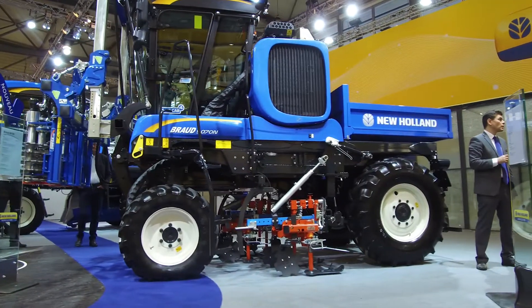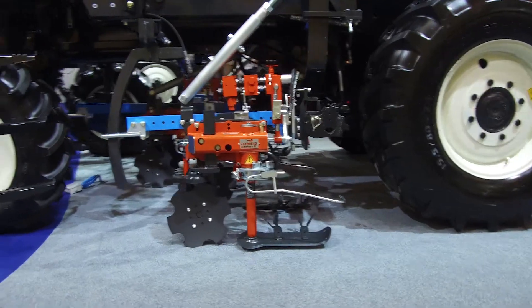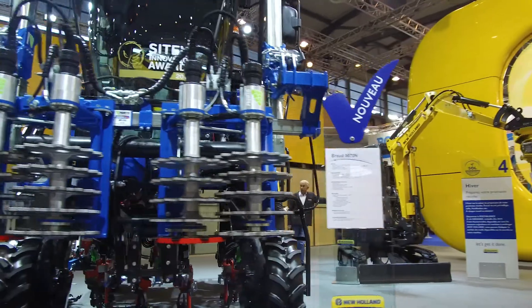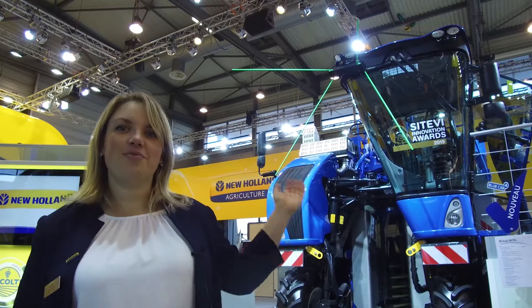We built this straddle tractor with the technology we have on our grape harvester — the Comfort cab and the same engine, traction capacity, and all the smart technology we have inside the grape harvester. This straddle tractor is available with a multi-purpose headstock, and this is the latest gold medal from New Holland. This technology allows every multi-purpose tool available around the world today to be used on this machine.